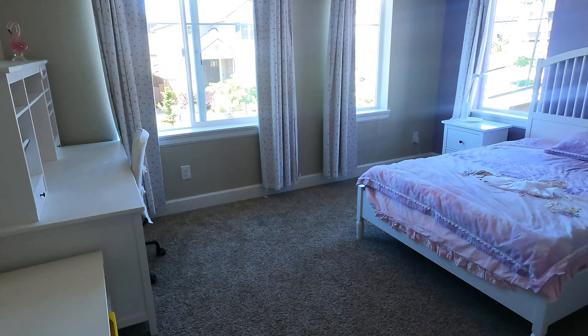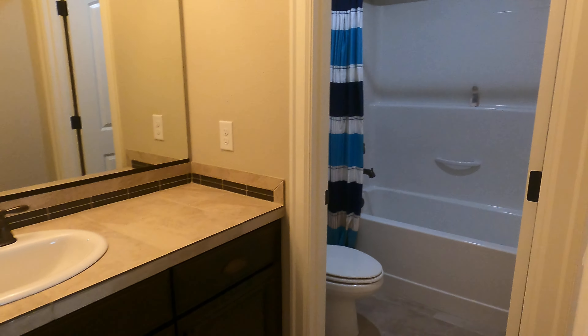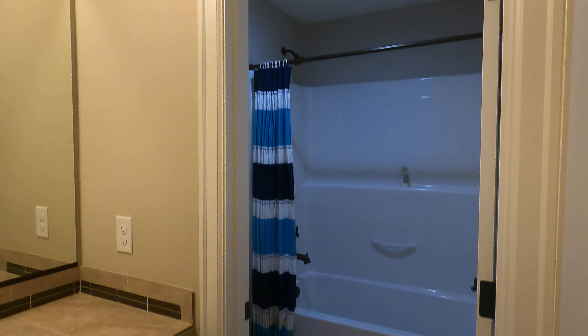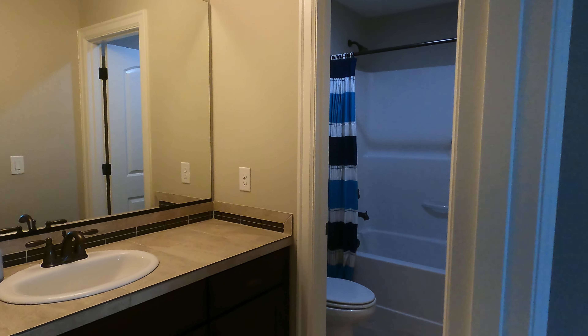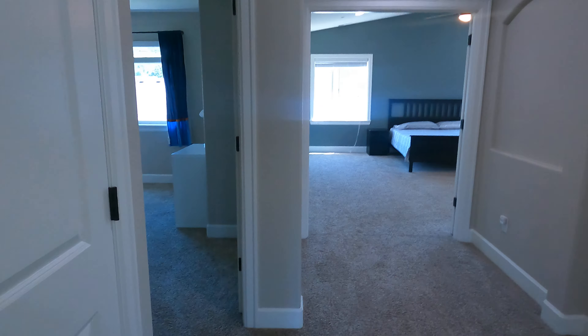Bedroom. Walk-in closet. Bathroom. Another bedroom — these bedrooms are big. This one has a walk-in closet as well.